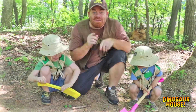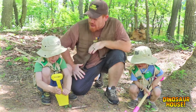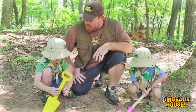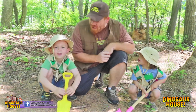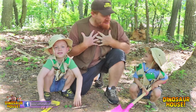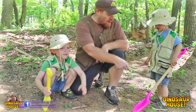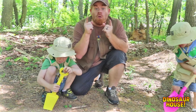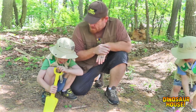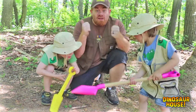Hey guys, hey dino experts! I'm glad you could be with Joey and Mikey and me today. Guess what we're gonna be doing? We're gonna be digging for dinosaur fossils together, and that can be fun. I want to dig with you. I'll get a big shovel for me, and you got your shovel, and Joey's got his shovel. You guys ready? How about you — are you ready to come with us? You are ready to dig!